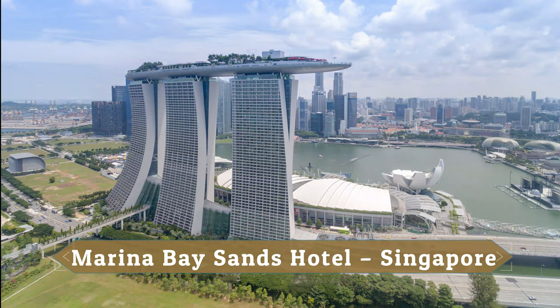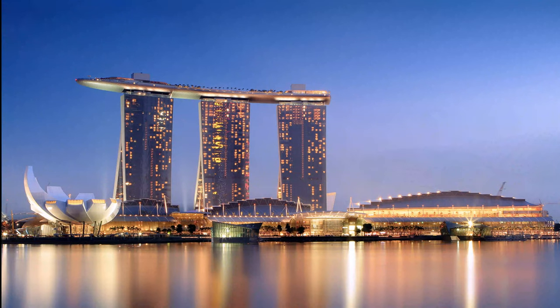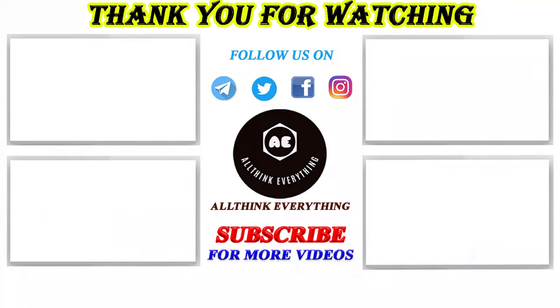Marina Bay Sands Hotel, Singapore. Marina Bay Sands Hotel building consists of three towers that are connected by a 340-meter long sky terrace on the roof, named Sands Skypark, which resembles a ship and stands 191 meters from the ground.